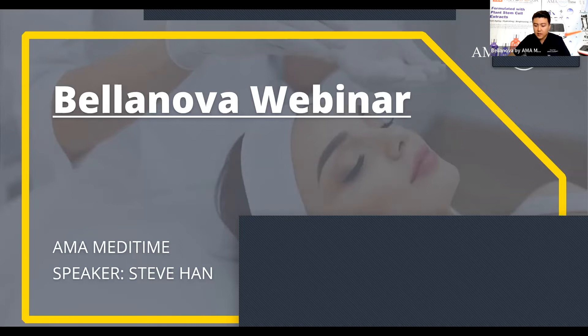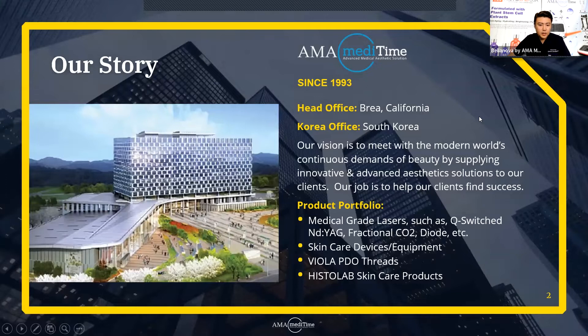We'll be talking about a captivating skincare device that will not only deliver results immediately but also help you grow your business. Our company, AMA Meditime, has been in this market since 1993. Our head office is in Brea, California in Orange County, and we also have an office in Korea. We're a Korean company. Our vision is to meet the modern world's continuous demands of beauty by supplying innovative and advanced aesthetic solutions. We have a big product portfolio including medical-grade lasers such as Q-switch, fractional CO2, and diode laser for hair removal, as well as multiple skincare devices, VIOLA PDO threads, and Histolab skincare products.